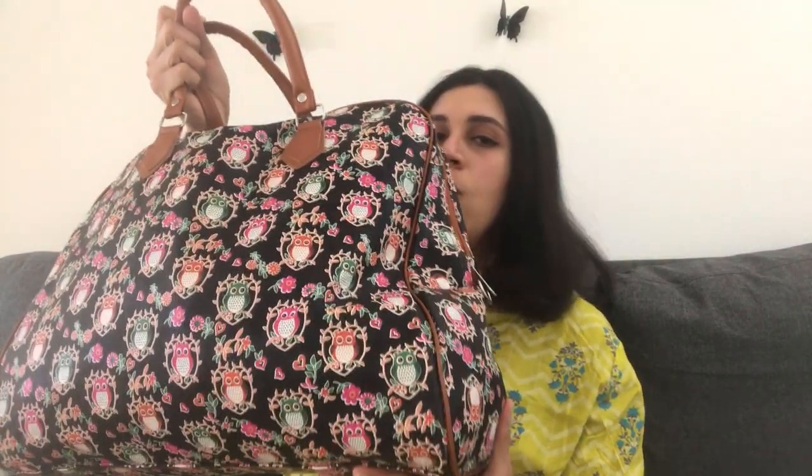This is a bigger size, like a weekender kind of duffel bag, and I think that's very important. Carry a small suitcase, a duffel bag, or something that can hold a good amount of stuff because you will need it. So let's see what I have in here.